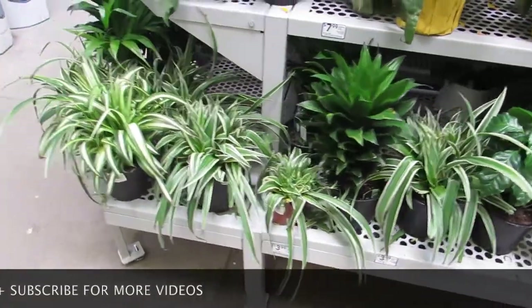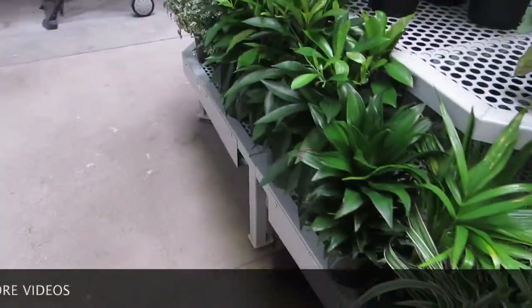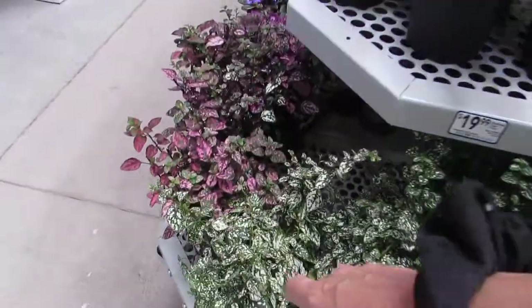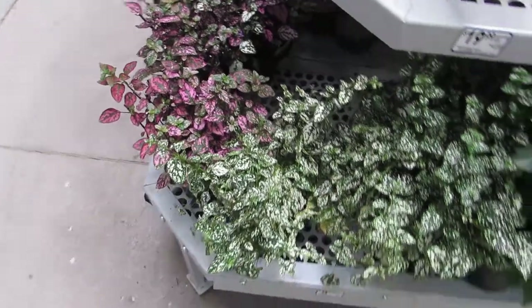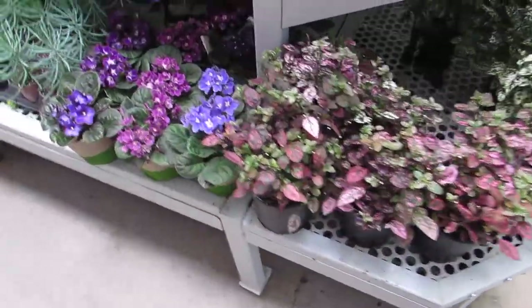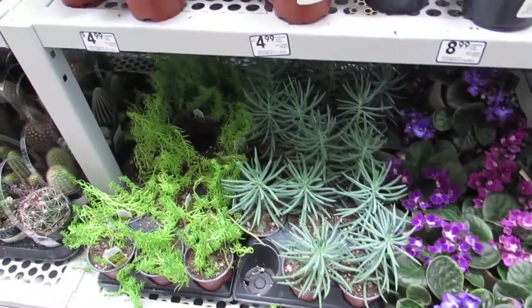Coffee plants. Some spiders. Some dracaenas. Those are pretty peperomias — some white ones and some pink. And some nice African violets.